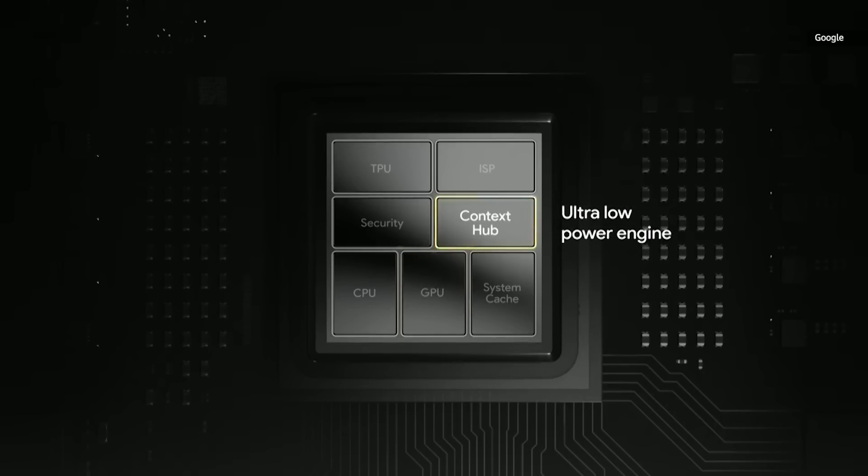There's a context hub that brings machine learning to the ultra low power domain. It enables ambient experiences like now playing and always on display to run all the time without draining your battery.